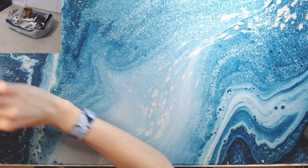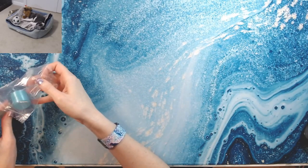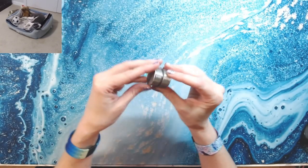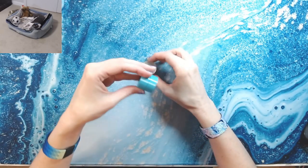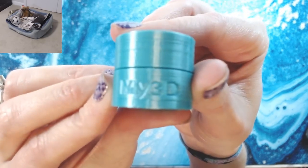Okay so the first thing I got was from My 3D Designs. I got these cool little containers — I'm going to use them as trash holders. I got one in silver and one in aqua, and it's got the My 3D logo on it. Pretty cool.